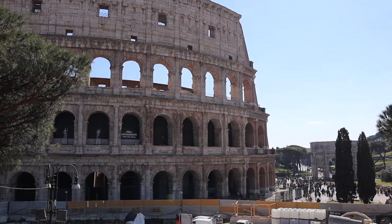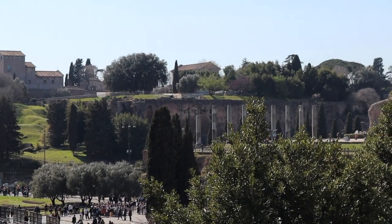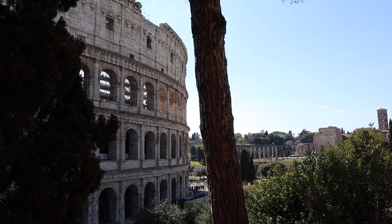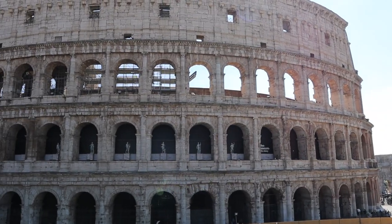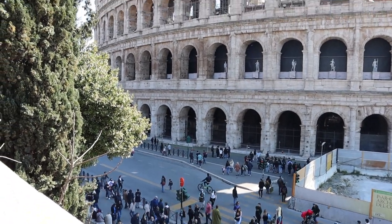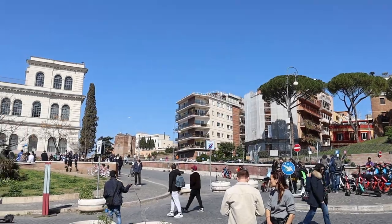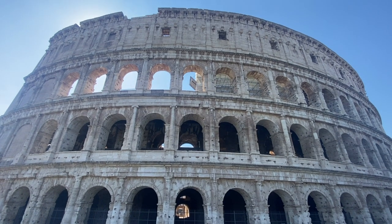Only 10 minutes away from my Airbnb was the beautiful Colosseum. It was absolutely breathtaking and even better than I'd imagined, right here at the Colosseum.